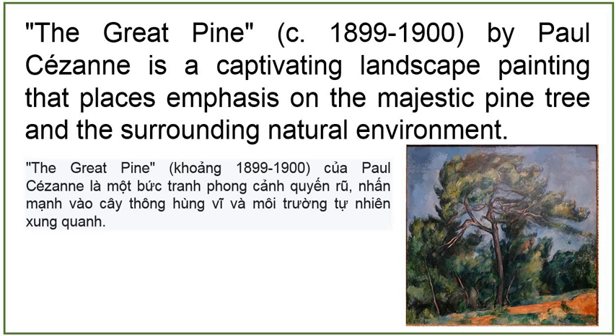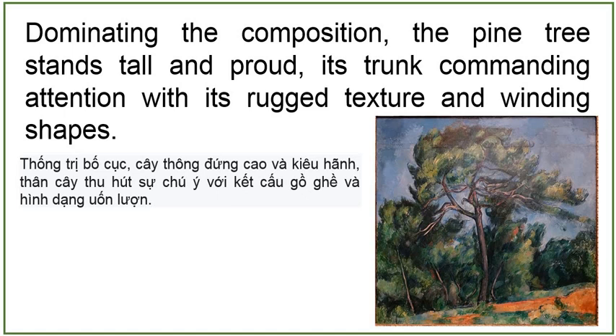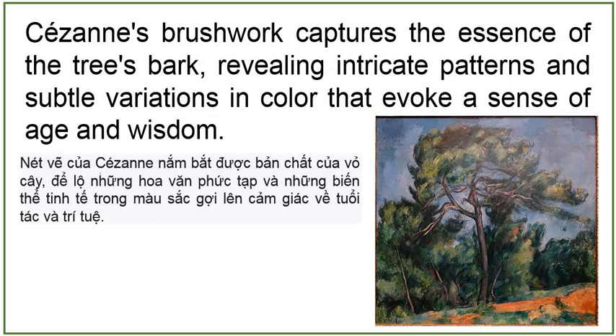The Great Pine, circa 1899–1900, by Paul Cézanne, is a captivating landscape painting that places emphasis on the majestic pine tree and the surrounding natural environment. Dominating the composition, the pine tree stands tall and proud, its trunk commanding attention with its rugged texture and winding shapes. Cézanne's brushwork captures the essence of the tree's bark, revealing intricate patterns and subtle variations in color that evoke a sense of age and wisdom. The branches of the pine tree extend outward, reaching towards the sky with a sense of graceful movement, while its lush foliage adds a burst of vibrant green to the scene.